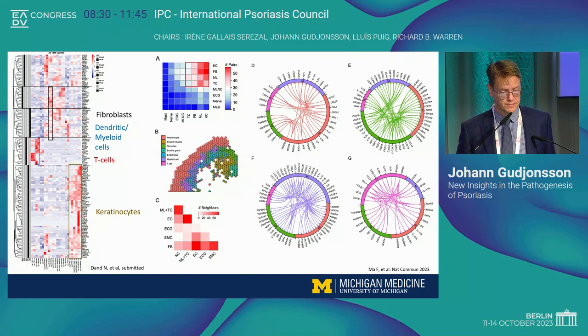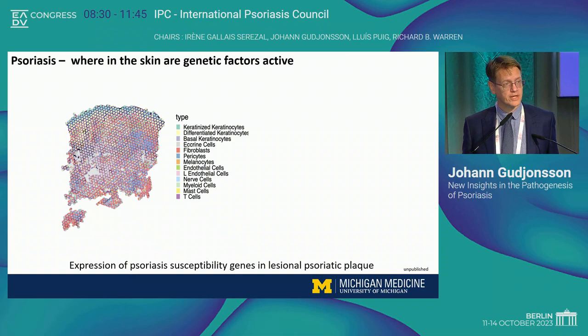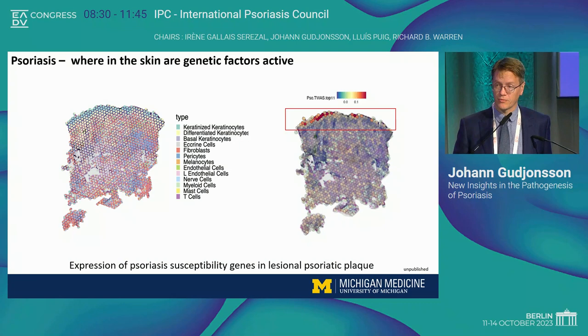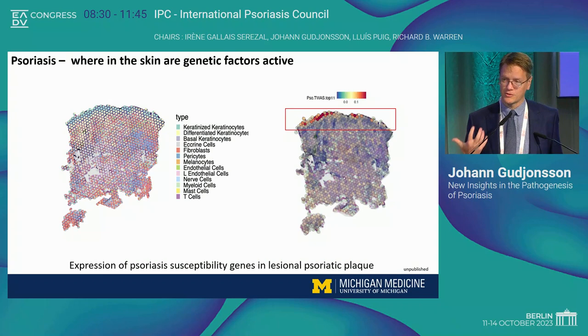It's interesting to think about where these genetic variants predisposing to psoriasis are actually acting in the skin. This is another area where spatial sequencing can be very helpful. We're looking at gene expression across the tissue with single-cell signatures overlaid onto the map. You can appreciate the keratinocytes right on top and the other cell types in the dermis and upper dermis. When you look at where the genetic signal is really mapping — no surprise — it's right there in the epidermis and the epidermal-to-dermal junction. That's where the activity and the action is really going on in psoriasis.